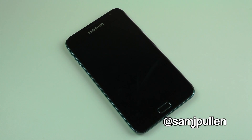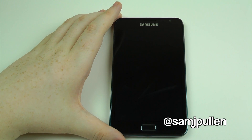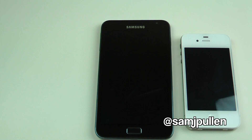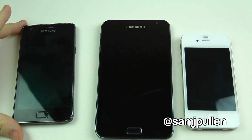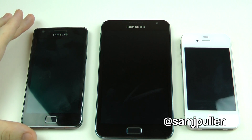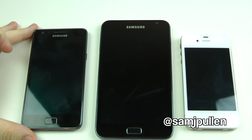Hey everybody, Sam here once again, and this time we're going to do a quick browser comparison. This is going to be with a stock Galaxy Note, an iPhone 4S, and a CyanogenMod 7.1 on a nightly build of the Galaxy S2. I'm going to do the BrowserMark comparison, which I've done in my previous videos, to give you a quick indication of what they will pull in. Stay tuned, and I shall be right back with setting them all up for you.